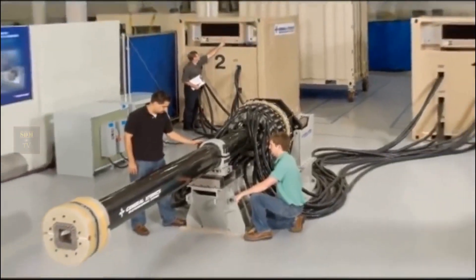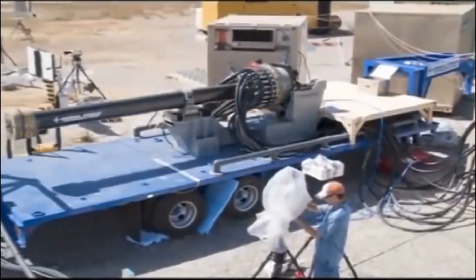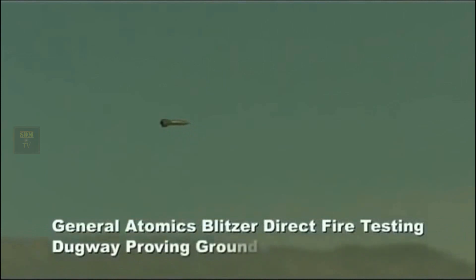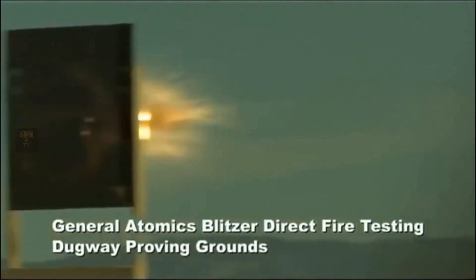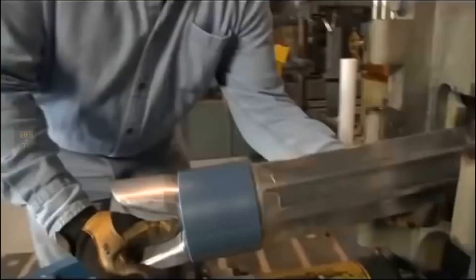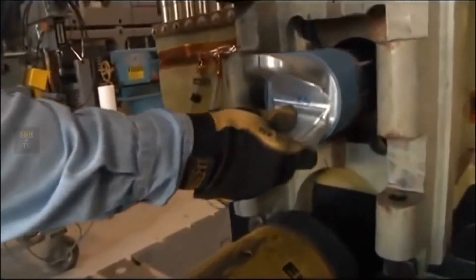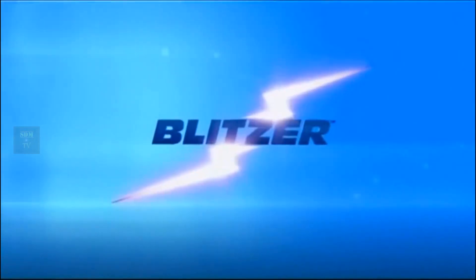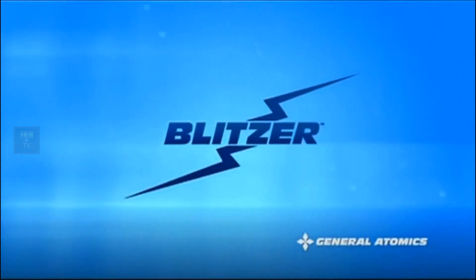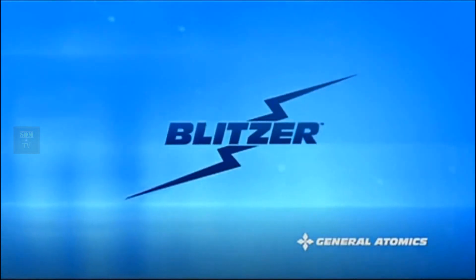The technology is both remarkable and real. Electromagnetic railgun technology will continue to evolve, providing even greater capability. General Atomics, the acknowledged leader in electromagnetic launch, is on track to deliver this system to the warfighter in the near future, winning by delivering revolutionary capabilities to the United States Navy, today and tomorrow.